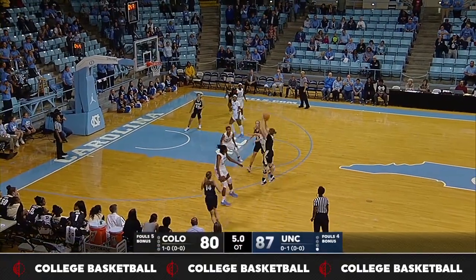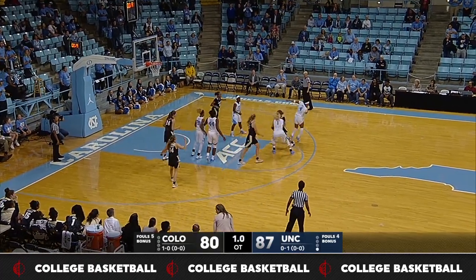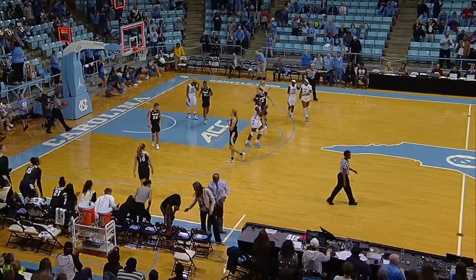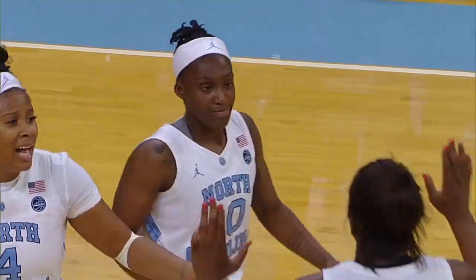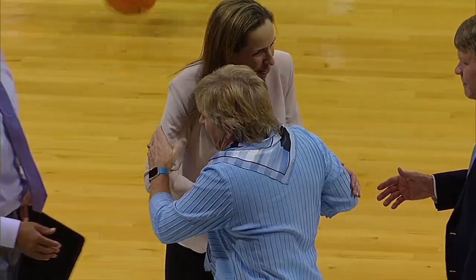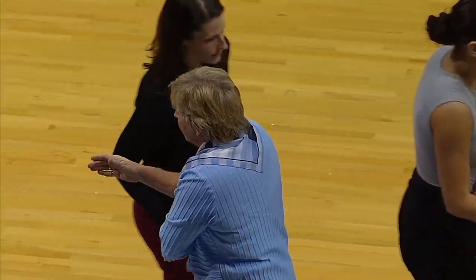Leonard hands off. Robinson crosses and puts it up off the glass, can't get it to fall, but a long rebound goes back to her. She puts it up from the elbow, misses short of the rim, and that will do it. 87-80, North Carolina rallies from behind and gets the overtime win.